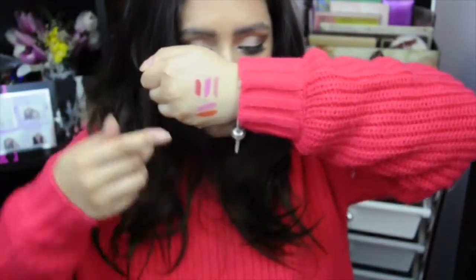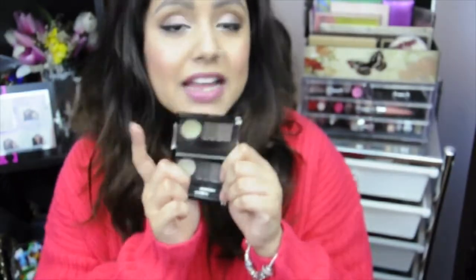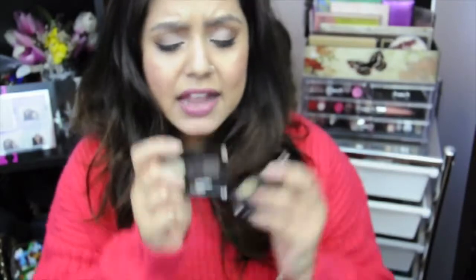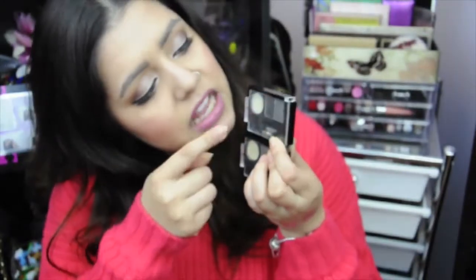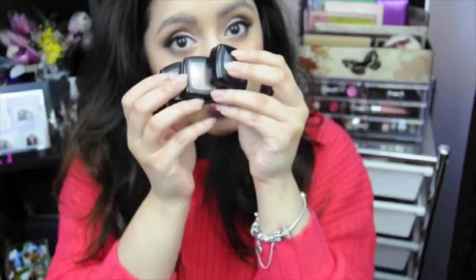I also got two of the eyebrow cake powders. This one on top is more of a taupey ash color, hence the name Taupe Ash, number 03. This one here is number 01, Black and Gray. It comes with a clear wax, a darker shade, a lighter shade, a small spoolie, and an angled brush.